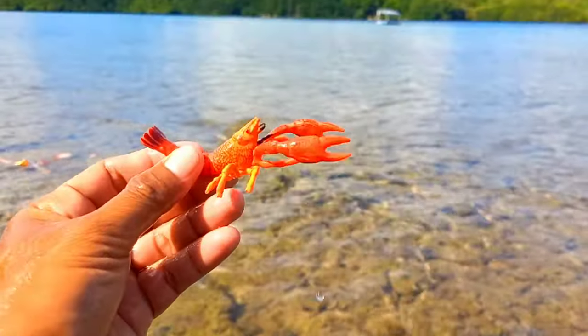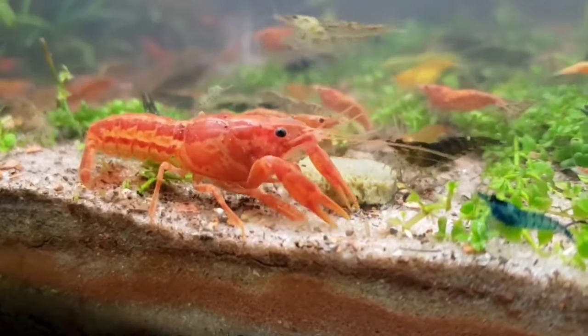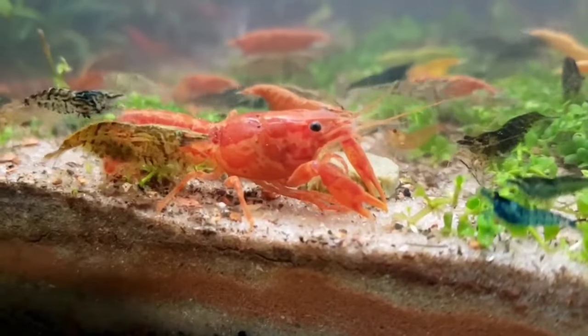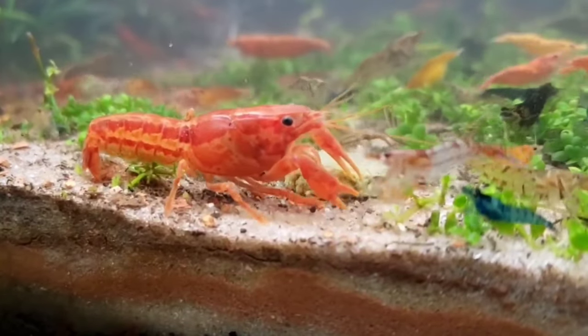This is a crayfish. Each animal certainly has its own way of protecting itself from enemy attacks or in situations of danger. Crayfish will usually release their shells when they are in an emergency and are threatened. But don't worry, because the shells they shed can grow back during the molting period.